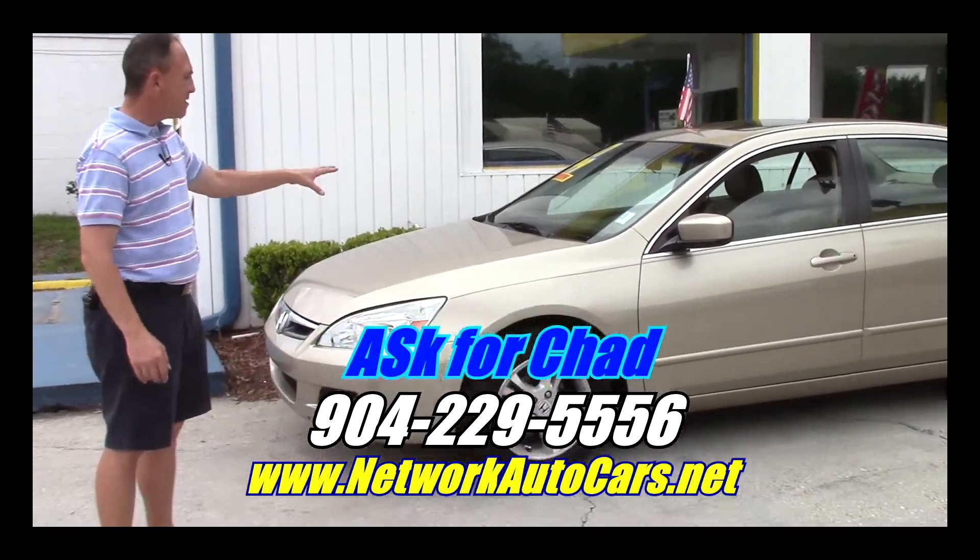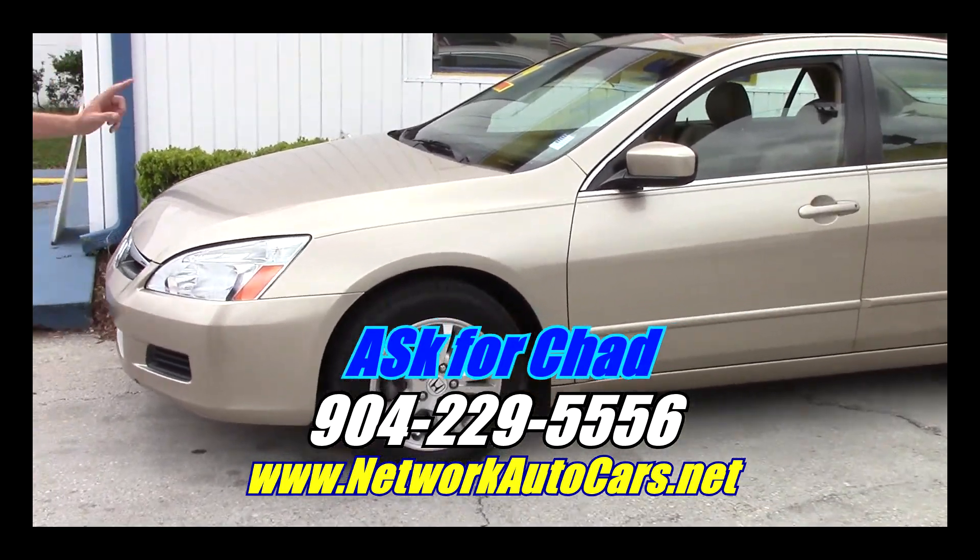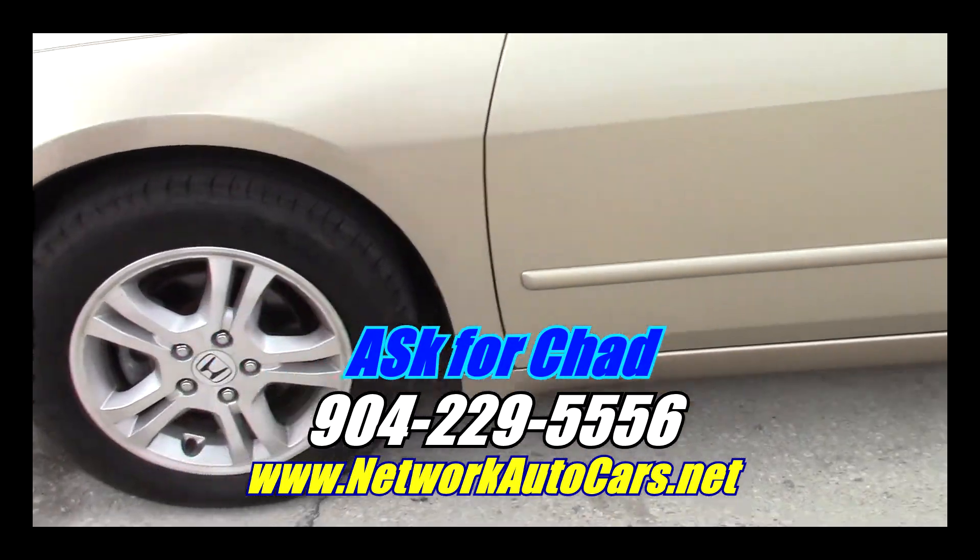As you can see, this car is the classy gold color. The body is in great shape. There's no dents, there's no dinks. It's got a good set of tires on it — Michelins with the alloy wheels.